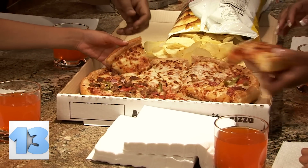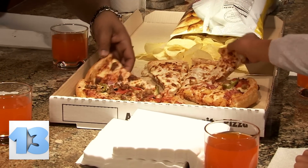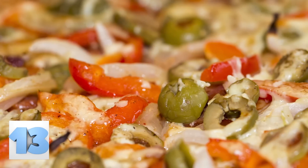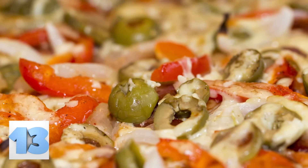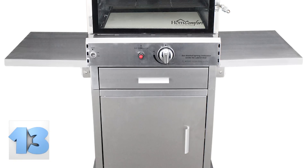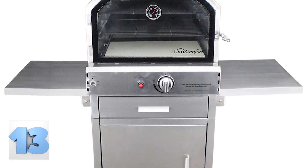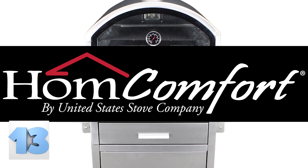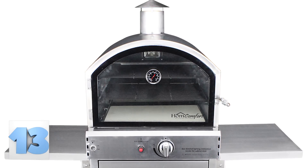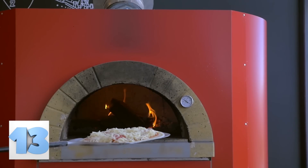Number 13: Home Comfort Propane Pizza Oven. Food doesn't get much better than pizza — it's a bread with sauce, cheese, and any topping combination you could possibly dream up. The possibilities are endless and the results are delicious. Now you can bring even better homemade pizza to your family with this propane pizza oven from Home Comfort. Now you can make delicious pizzas at home in a real pizza oven, just like the professionals.